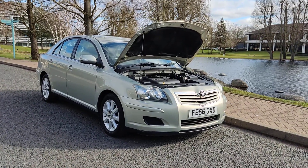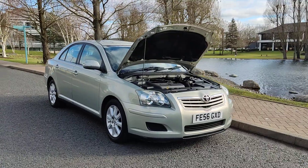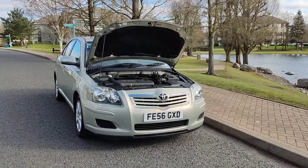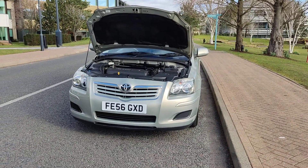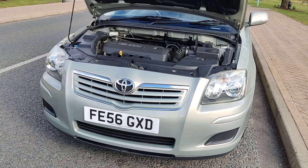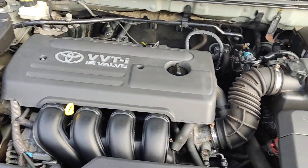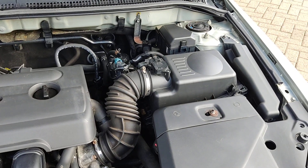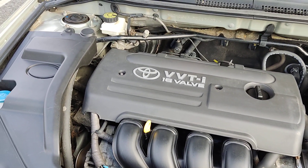FE56 GXD, a silver Toyota Avensis 1.8 VBTI T3S hatchback, 5-door petrol with manual gearbox. Nice clean sparkling headlights, nice and clean engine bay. Engine sound very nice and smooth, recently serviced.